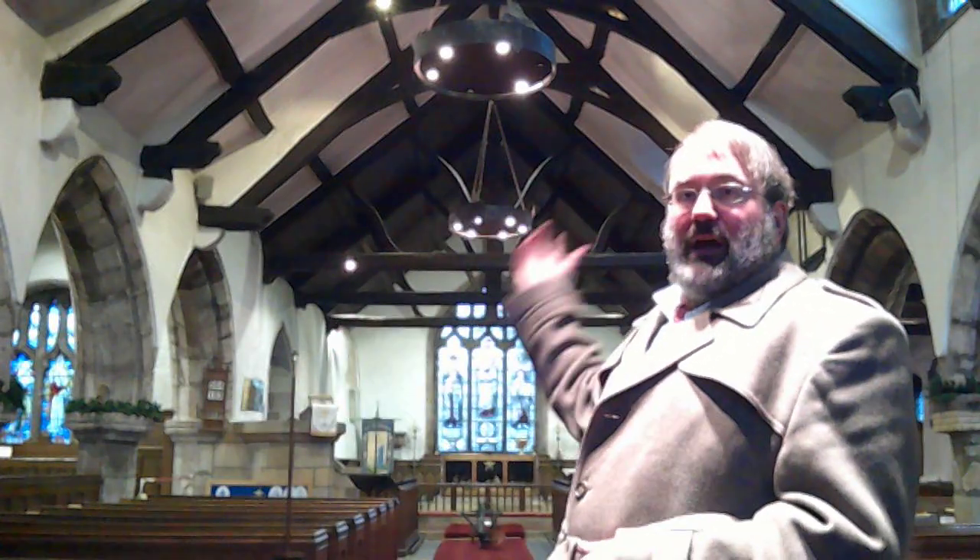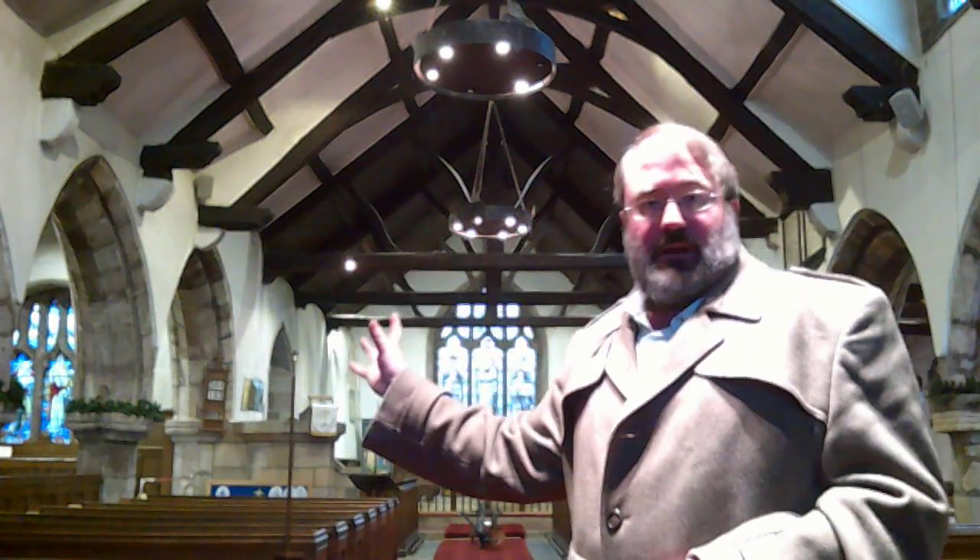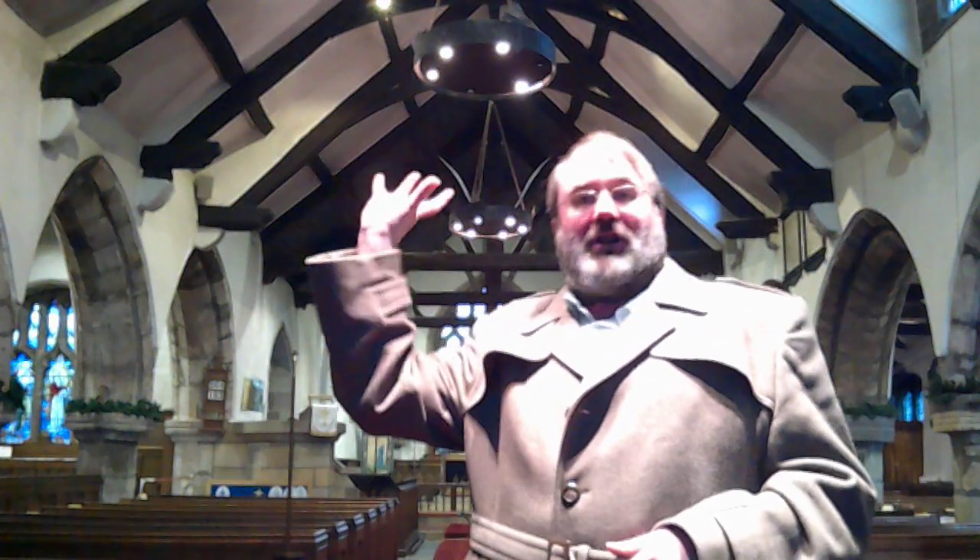Medieval Lancashire churches very often are like this — they are long and they are low. You can see there is no clerestory. Most 14th century churches wouldn't have had them originally, but a lot in the 15th century add a clerestory to let more light in. What that means is that this building, it being after half past three on a mid-January day, gets very gloomy inside. So I've got the lights on and made a donation to cover the cost.